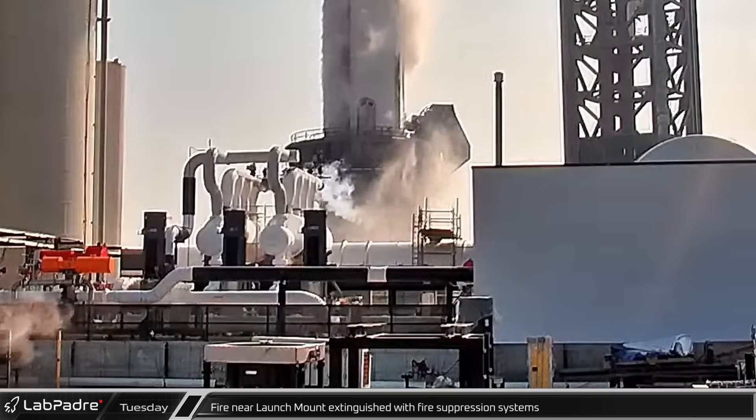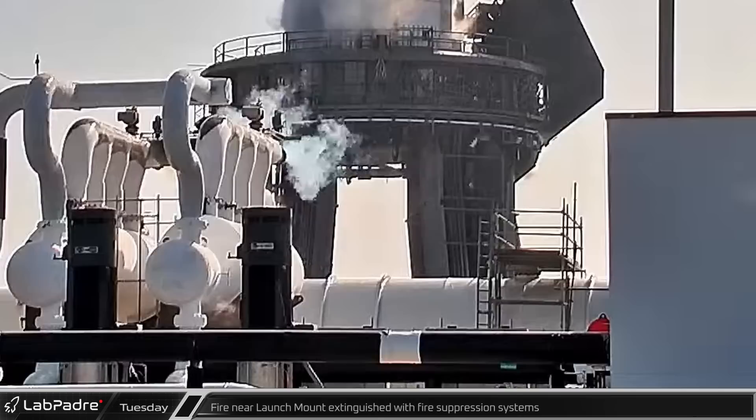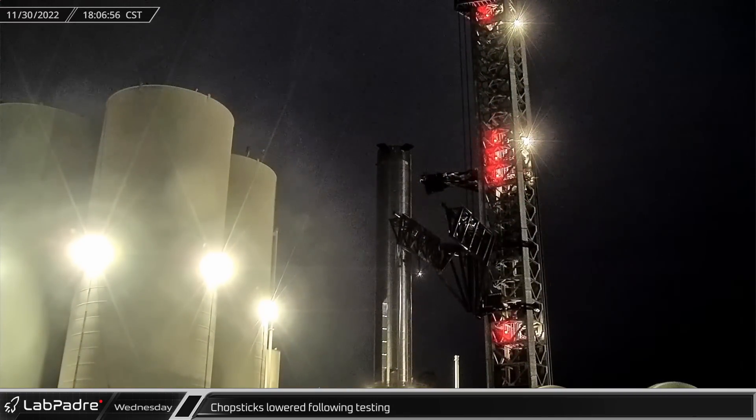Following the static fire, flames were spotted on one of the legs on the launch mount. SpaceX quickly turned on the new FireEx system, which extinguished what was most likely burning pipe insulation. Wednesday, with the latest round of testing complete, the chopsticks were lowered back to the base of the tower after a lengthy stay at the top.